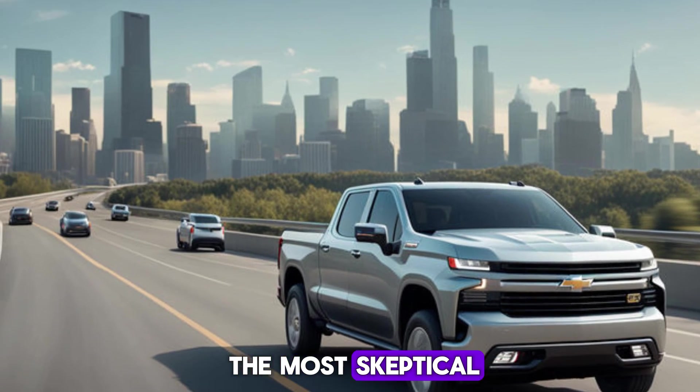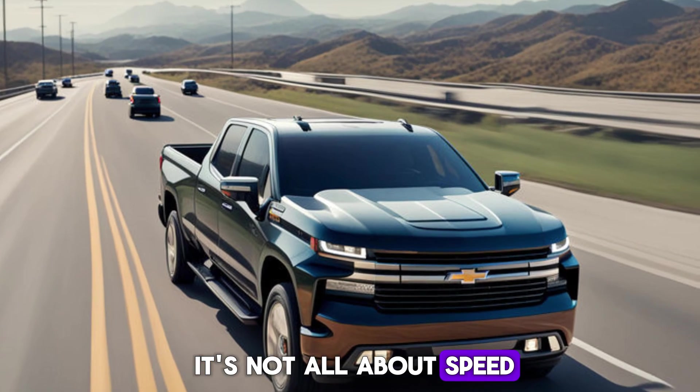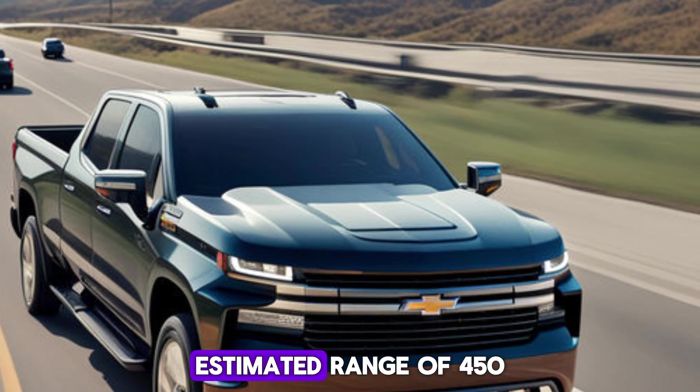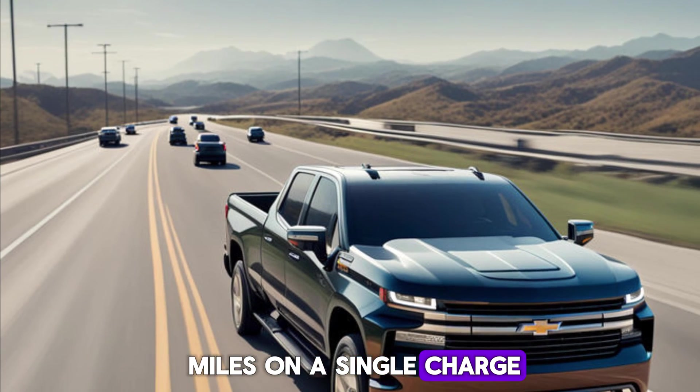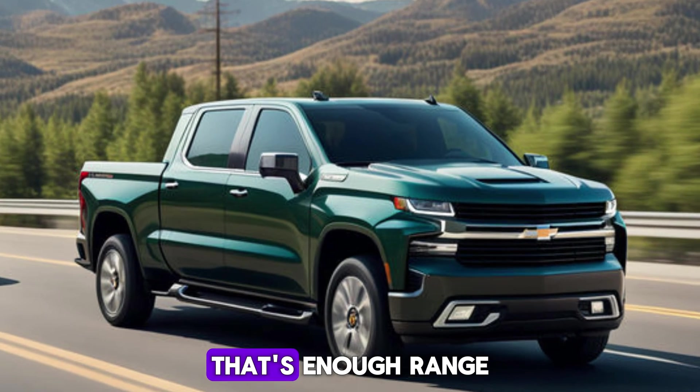But it's not all about speed. This Chevy boasts an impressive estimated range of 450 miles on a single charge, thanks to its massive Ultium battery pack. That's enough range to make any road trip a breeze and put range anxiety to rest.